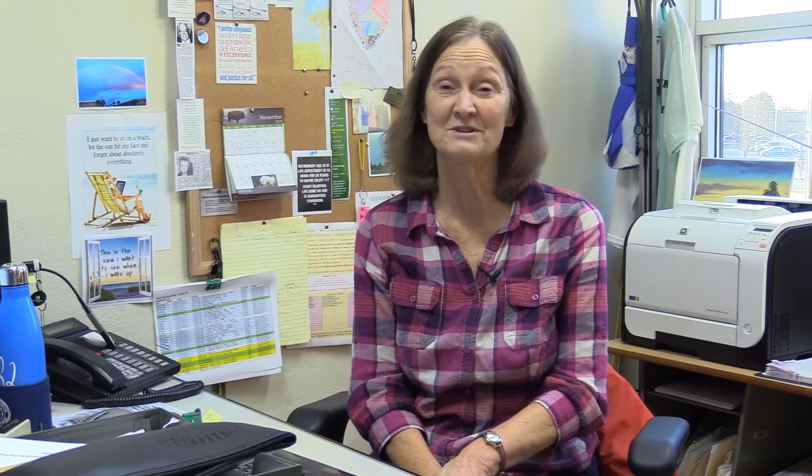My husband's job brought us to Joplin and then I found the job here at Missouri Southern. I got a phone call one day that Missouri Southern has an opening, and it's a true story of networking — somebody who I worked with in Tulsa when I left town knew somebody here at Missouri Southern, they gave me a call, and I came in and interviewed.